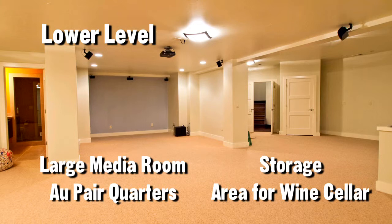The lower level consists of a large media room, perfect au pair quarters with bedroom and bath, excellent storage, and an area for a possible wine cellar.